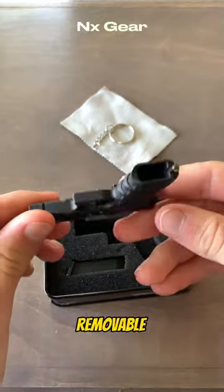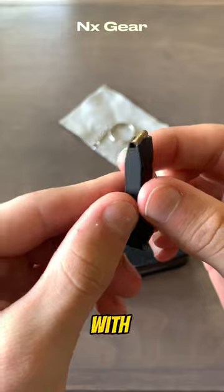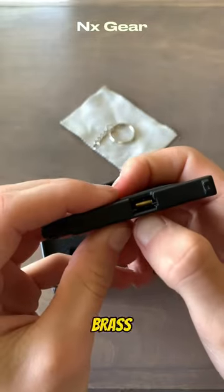It comes with a microfiber cloth and removable keychain. You get the Glock, of course — all metal with a polymer base — with an all-metal magazine along with eight X-mini brass bullets.